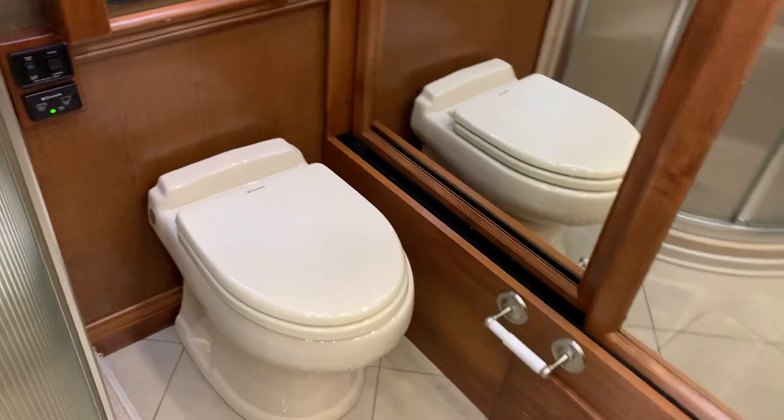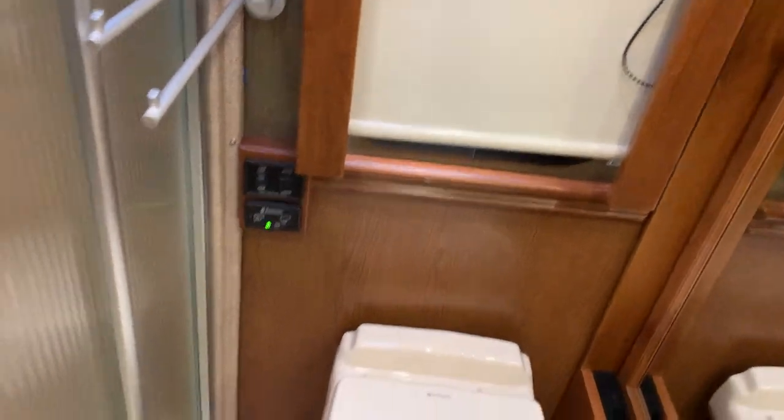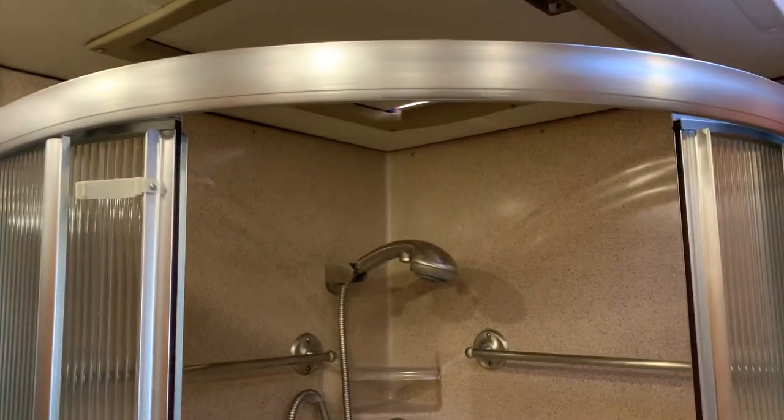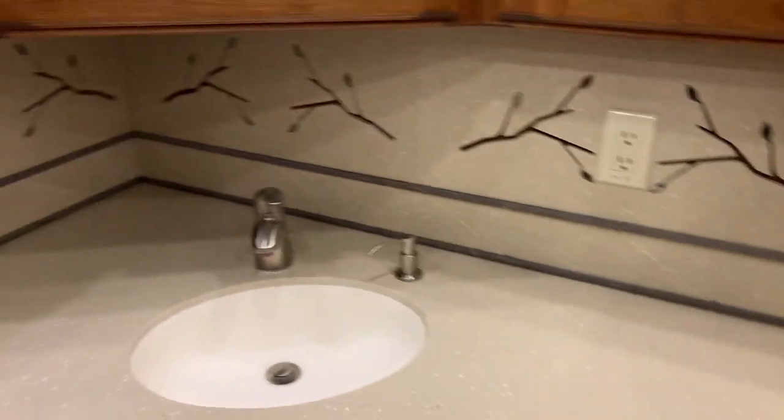Really nice pillow top mattress here — king size. Ceiling fan moving along. Your rear master bath — you got the Dometic porcelain vacuum flush toilet. Nice little corner shower with a bench and a skylight in there. Wardrobe closet. Nice and clean, ready to go to a campground near you.